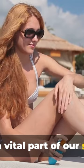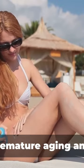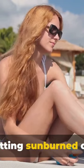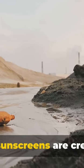It's a vital part of our skincare routine, especially if we're aiming to prevent premature aging and skin cancer. It works by absorbing, reflecting or scattering sunlight, protecting our skin from getting sunburned or damaged. However, it's crucial to understand that not all sunscreens are created equal.